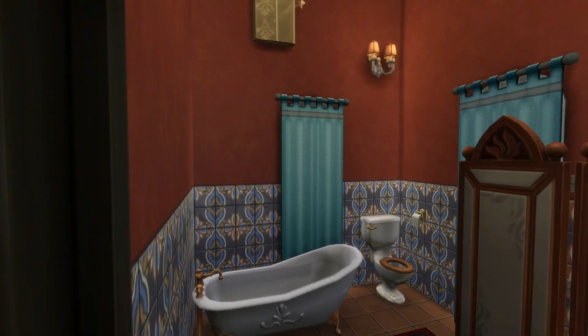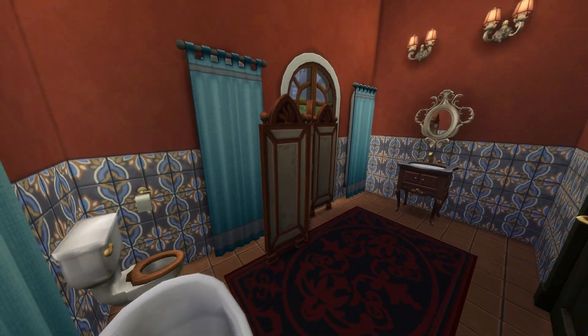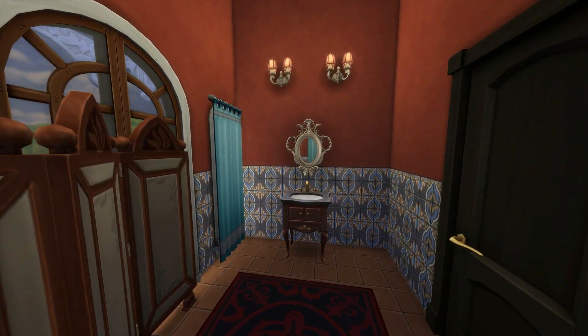And bathroom. I like those turquoise curtains.